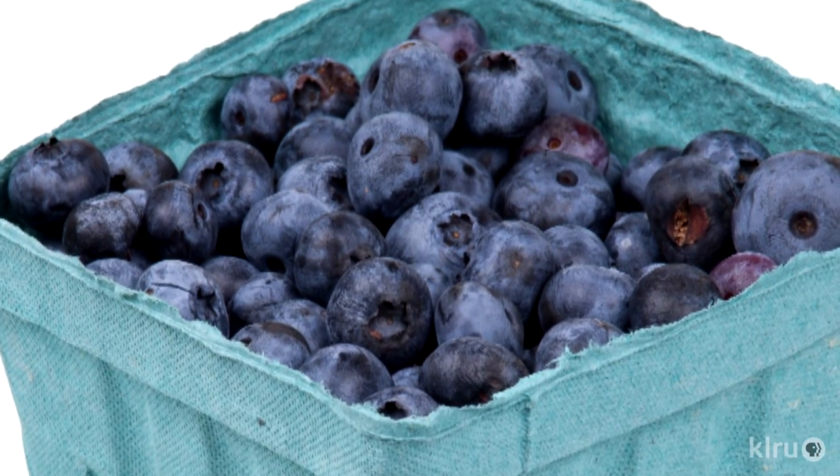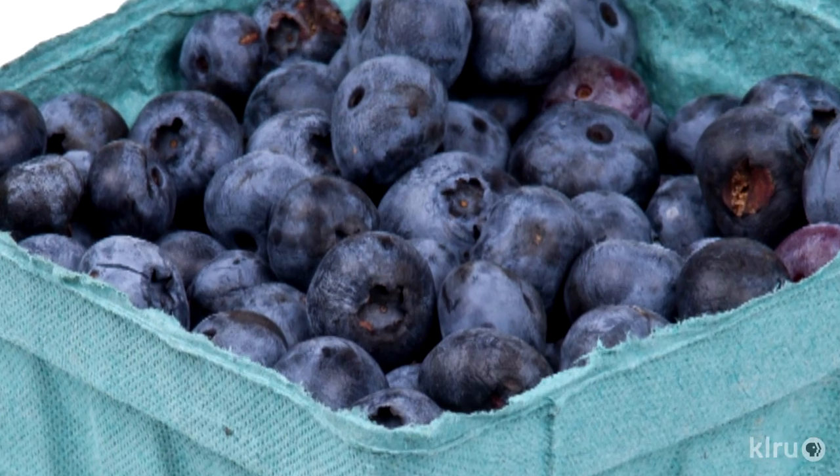Blueberries are one of the few plants that have no root hairs. They're entirely dependent on a mycorrhizal affiliation — a fungus that infects the plant and actually benefits both organisms. The blueberry plant feeds the fungus, and the fungus acts as the root hairs for absorption of water and nutrients. So when you plant blueberries in our soils and use our water, the mycorrhizal fungi simply die, and a blueberry plant will show you every single nutritional deficiency known to plant kind.